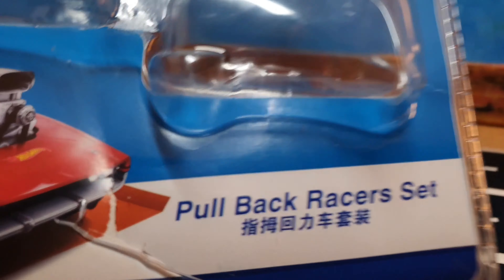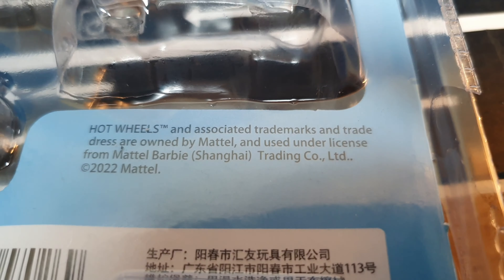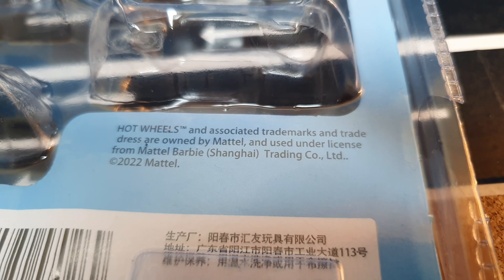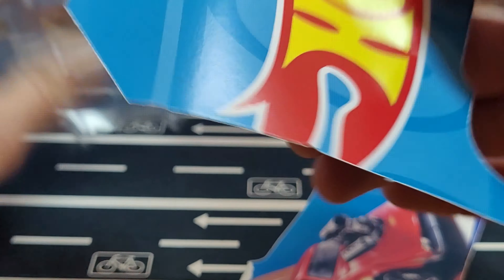Let's see that box again. Such a shame. Whoever made these definitely knows how to make a good pullback mechanism. But the cars themselves? Sadly, they are a bit cheap looking, and they are definitely not Hot Wheels.